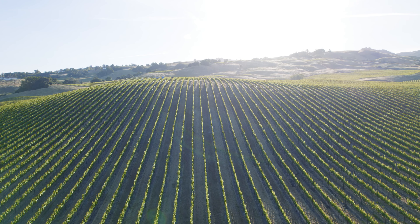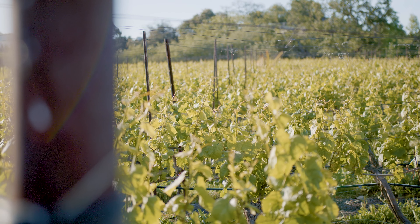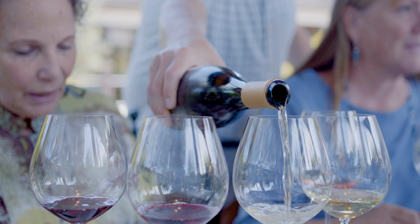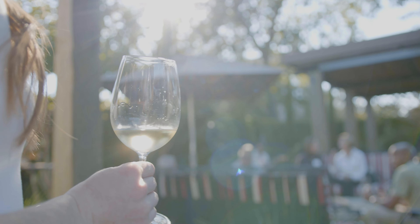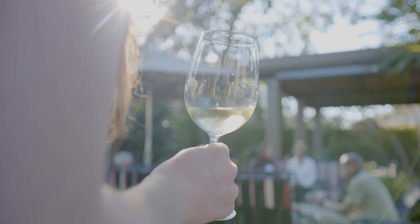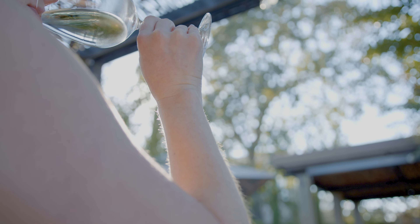One of the most unique things about Gap's Crown is the wind and the fog. I always find that the Gap's Crown wines are profoundly ageable — they've got this great tannic backbone. The Chardonnay from Gap's Crown vineyard is one of our most unique Chardonnays. It's got this great minerality, and I think the Chardonnay there is as good as any in northern California. It's really an exceptional site.